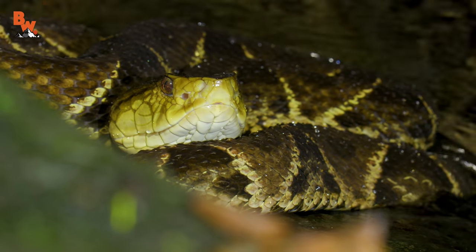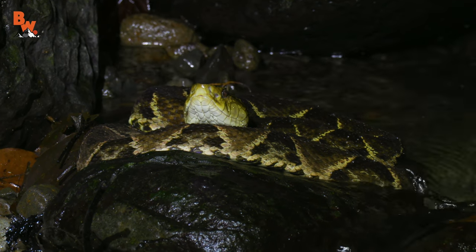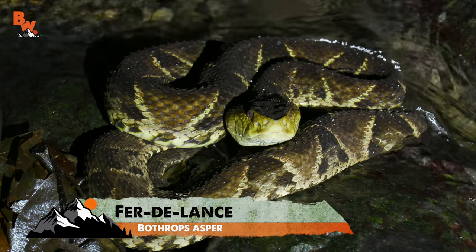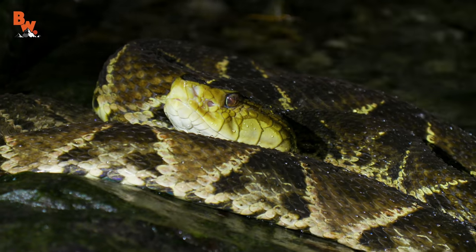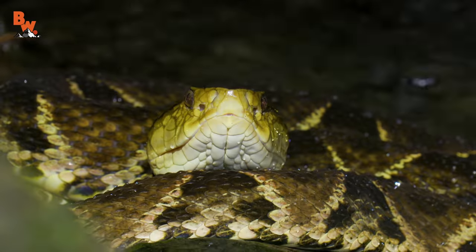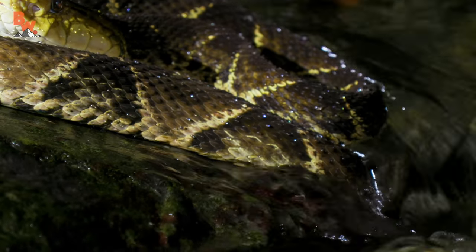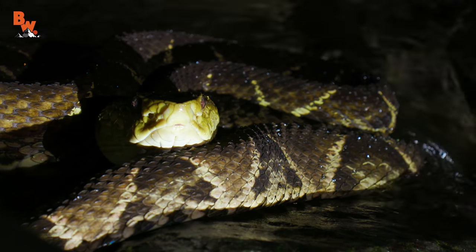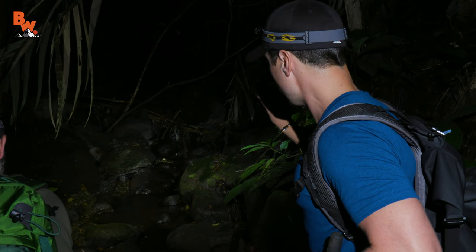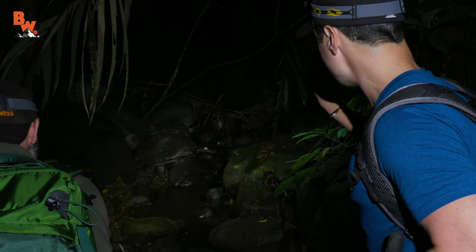Fer-de-lance — huge! Holy smokes, look at his head. That is a formidable snake right there. Good spot, Mario. No, I don't think we're going to mess with it — just going to get a nice shot. The Fer-de-lance relies on its cryptic coloration to blend into the environment, and an animal in this position could stay in wait for hours without moving a single muscle. The name of the game is waiting when you are an ambush predator. That is exactly why you have to watch every single step you take out here, because your next step could be on something like that Fer-de-lance, and that would be a very bad day for us.